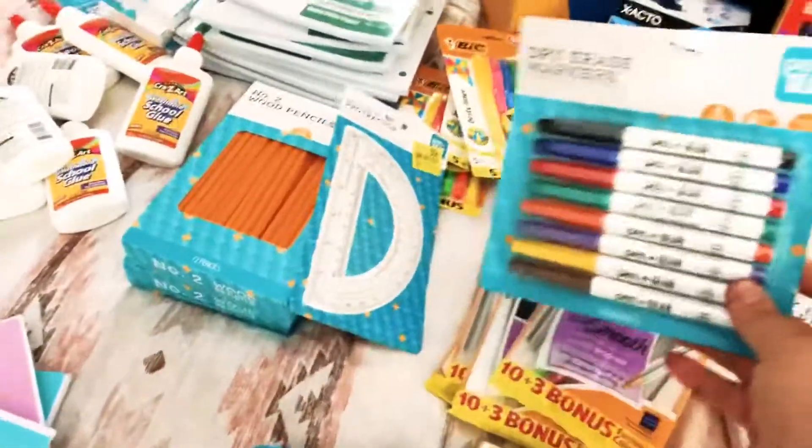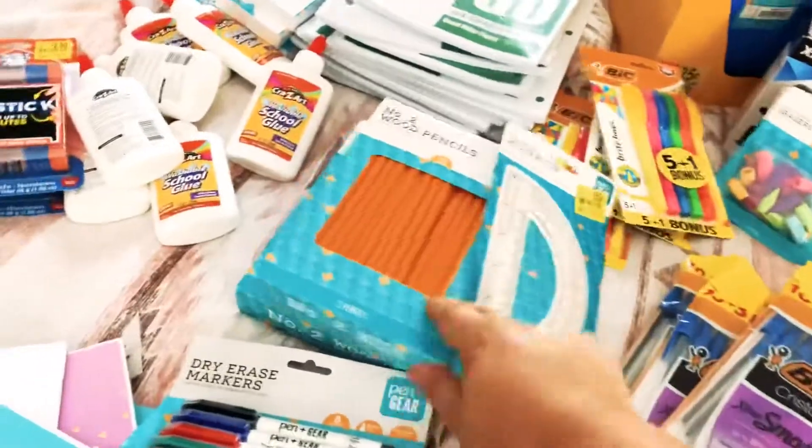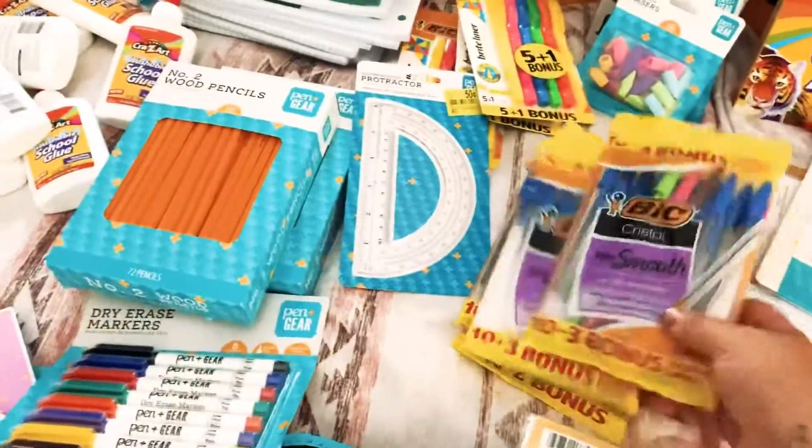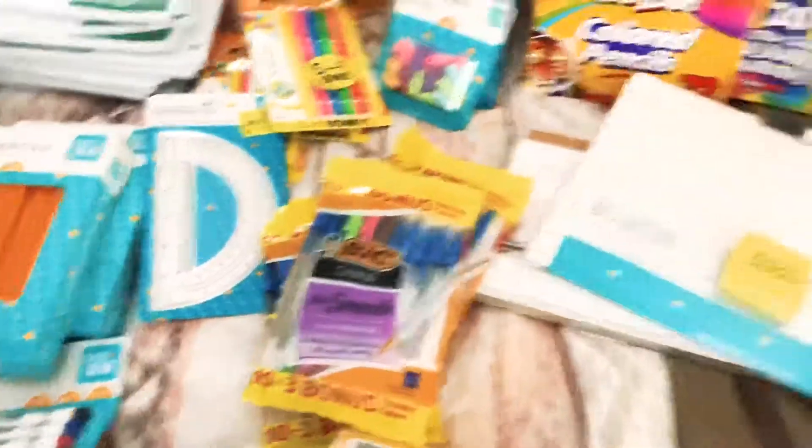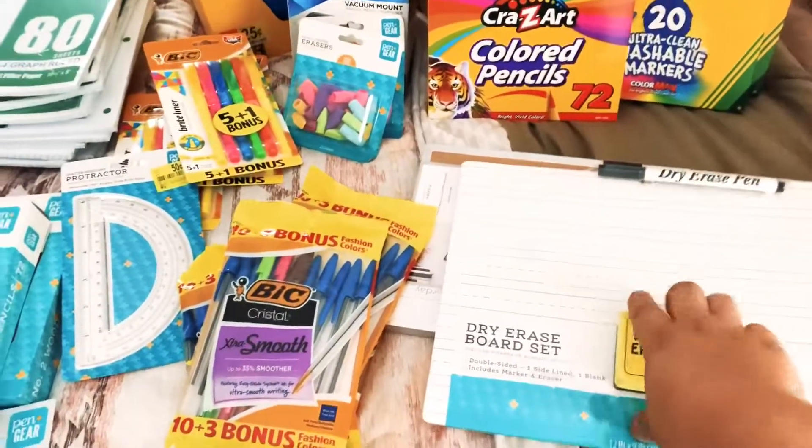We got some dry erase markers, protractors, a bunch of number two pencils, and I got some pens — like four packs of pens.